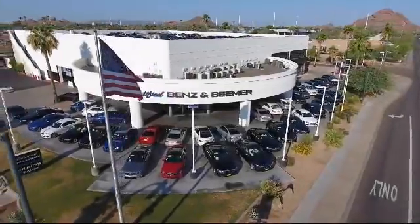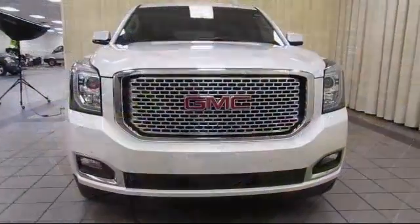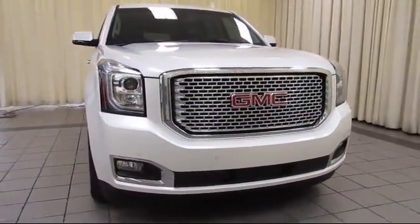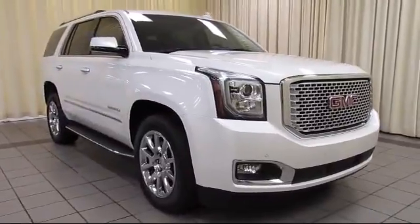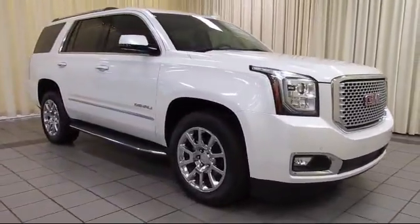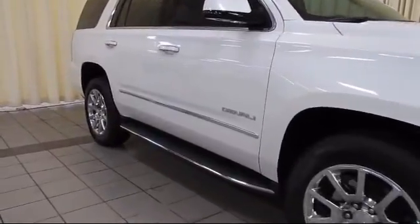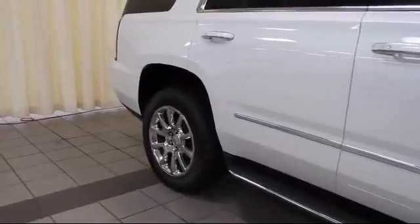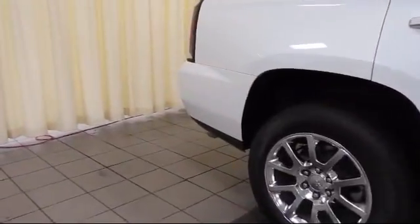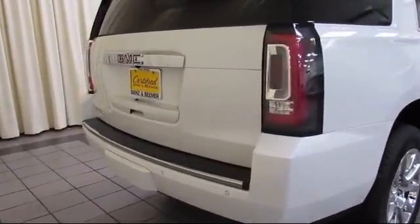Welcome to Certified Benz and Beamer, and here's a look at one of our quality vehicles from our massive selection of premium cars, trucks, and SUVs. It comes equipped with a navigation system, heated front seats, Sirius XM satellite radio, roof rack, keyless entry, ventilated front seats, premium audio system, steering wheel controls, air conditioning, traction control, and has less than 20,000 miles on the odometer.